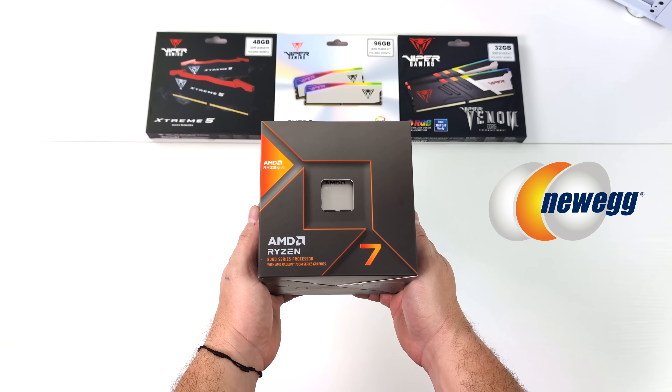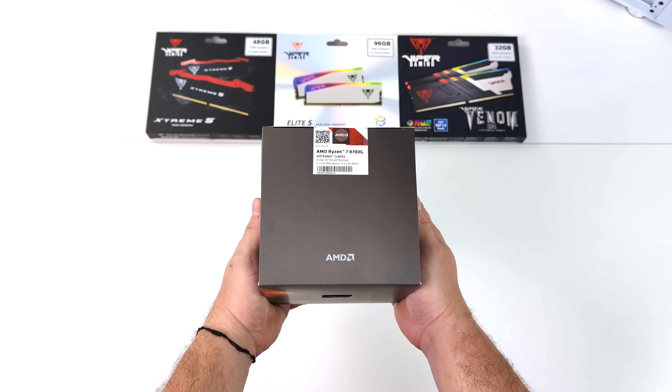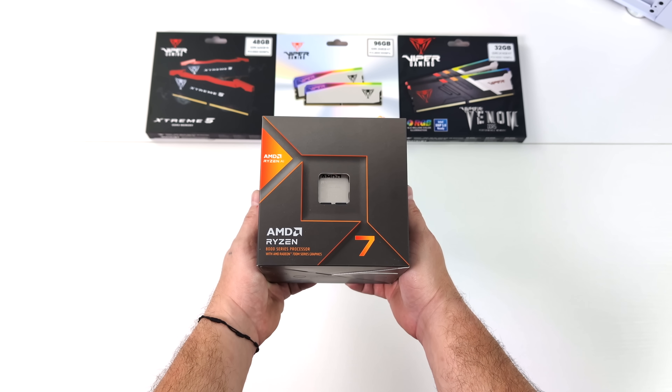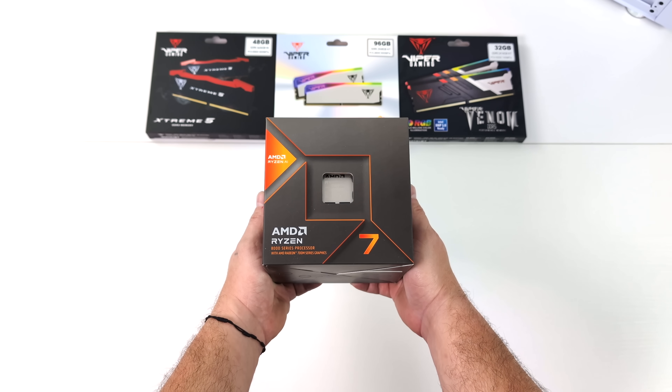They're not going to be reviewing this video before it goes live, and all opinions are my own. But like I mentioned, I've been really excited about this new APU, especially for smaller form factor builds, just an APU-only build, and I will have more videos coming up on the channel, so definitely keep an eye out.